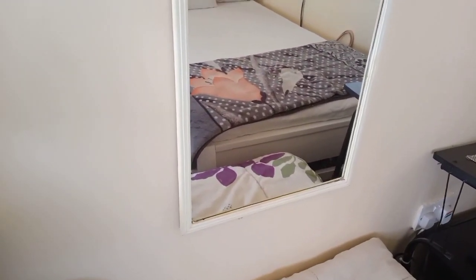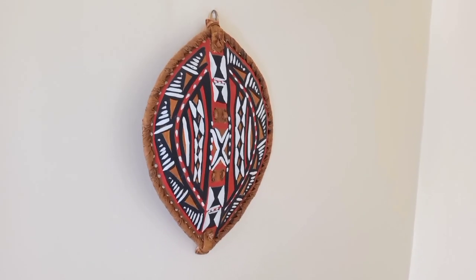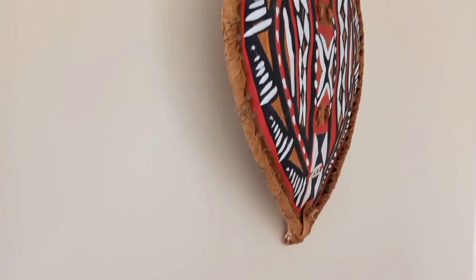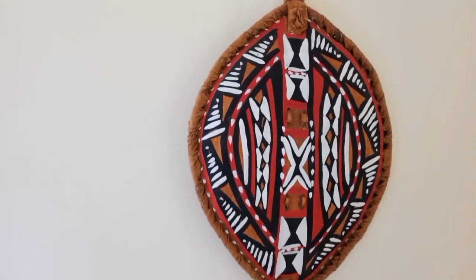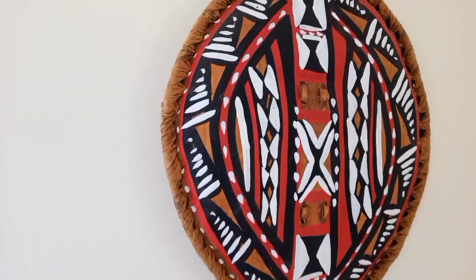Up here there is a Maasai shield that just adds some decoration to the otherwise boring wall. The wall is too white and too plain, so this just adds a touch of — you know, you know.